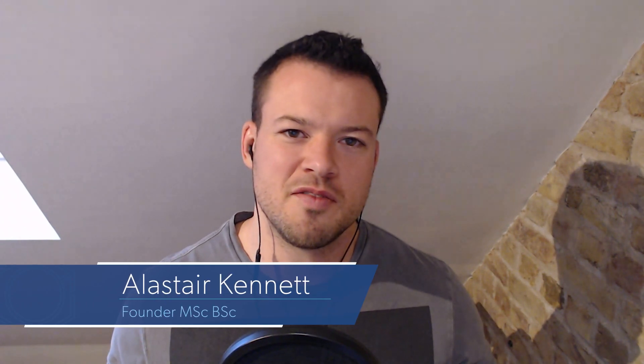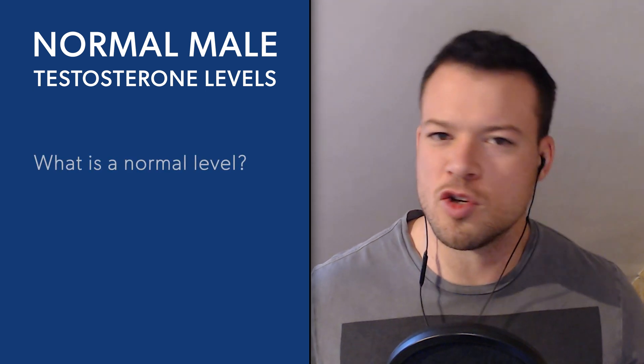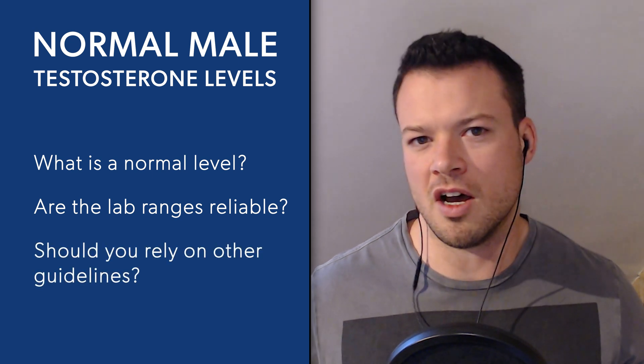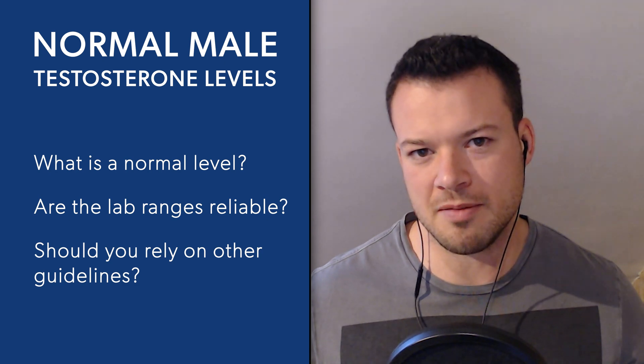Welcome back for another video. Today we're talking about normal male testosterone levels — so what is a normal level? Are the lab ranges anything to go by, or should you rely on other guidelines to understand where your testosterone levels should be? Tom, you're on testosterone replacement therapy — do you remember what your levels were when you started and how that compared to the ranges at the time?